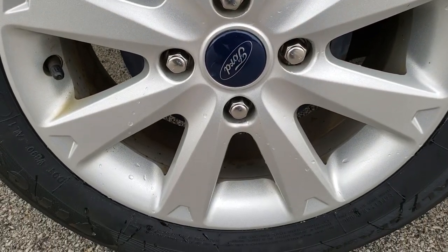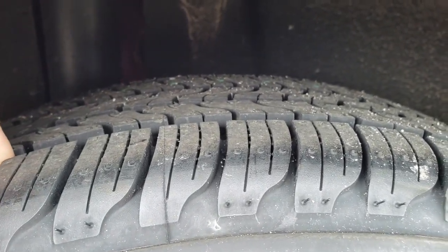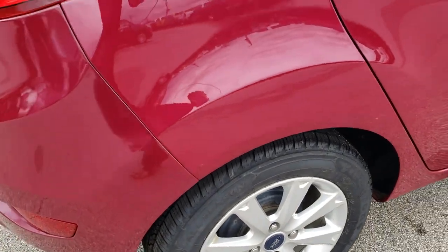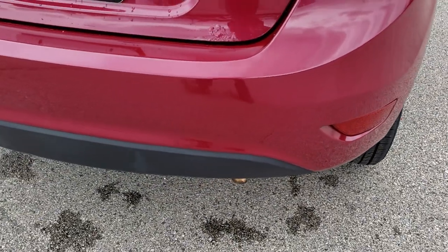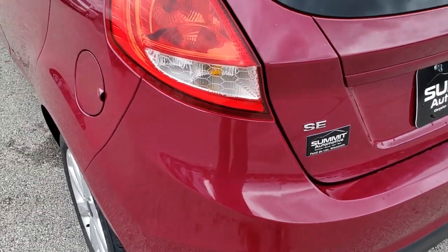Back rim is in excellent shape as well, and the back tires have just as much tread as the front tires. Actually, the back tires are brand new on this vehicle, brand new Firestone all-seasons, so they match the front tires. As we come around to the back of the vehicle, the rear bumper is in really nice condition — I didn't see any dents, dings, or cracks on that.